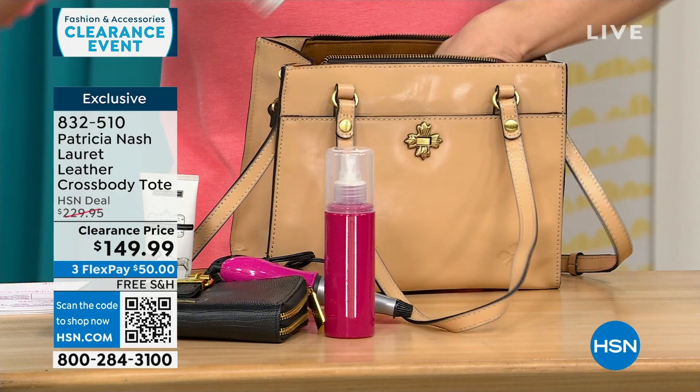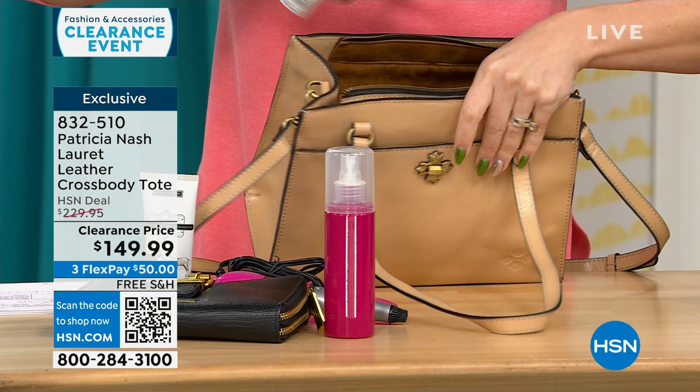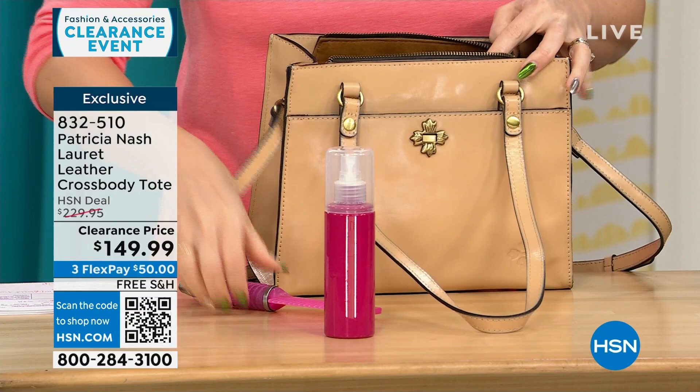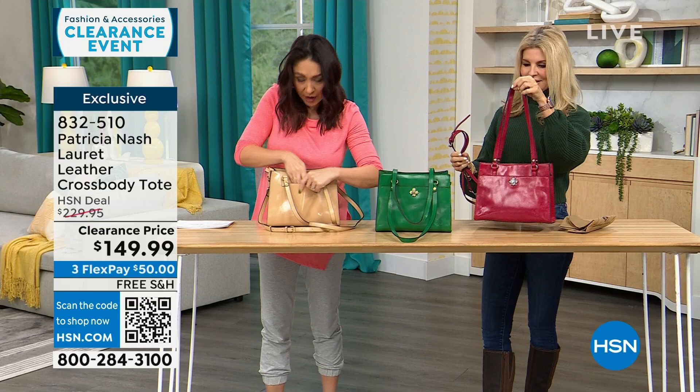There are also two gusseted slip pockets and another zippered pocket. All the organization — the main compartment is zippered, which a lot of people ask for because you want to know everything is secure, especially when traveling. There's also a front pocket and a deep rear pocket.